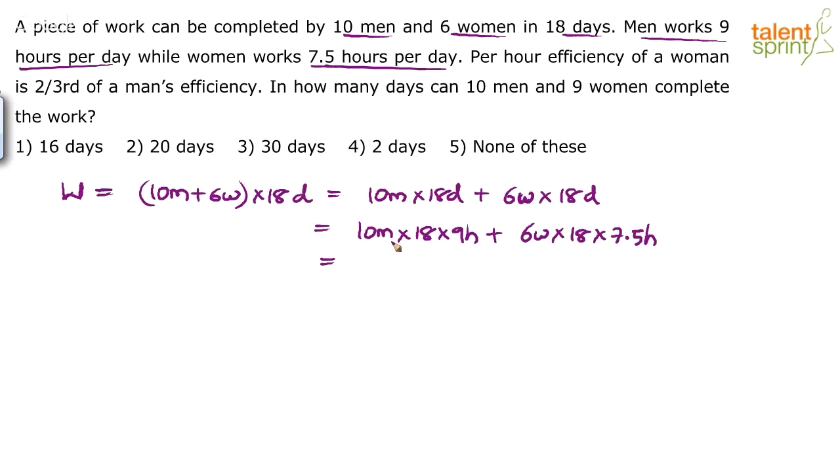Simplifying: 10 × 9 = 90, so we get 90 × 18 men-hours. And 6 × 7.5 = 45, so we get 45 × 18 women-hours. Instead of multiplying everything out now, we keep it as 90 × 18 men-hours + 45 × 18 women-hours — converting from man-days and woman-days to man-hours and woman-hours.